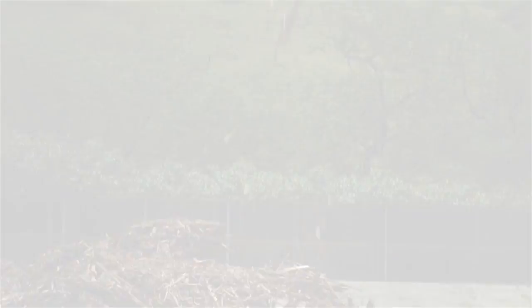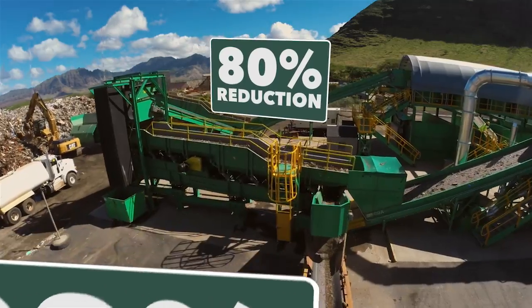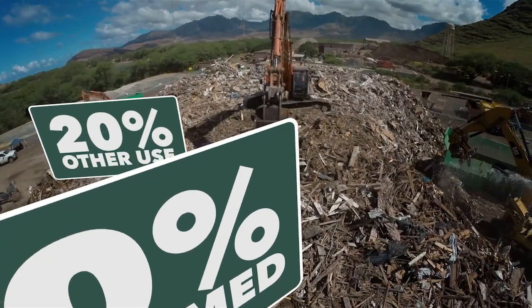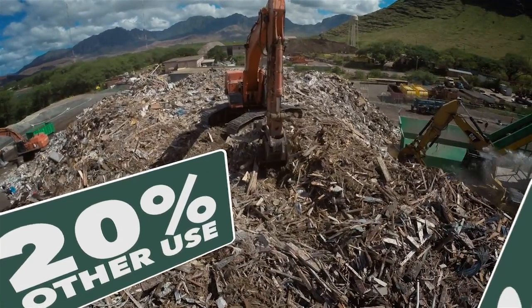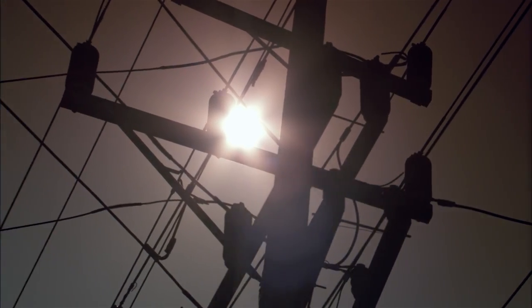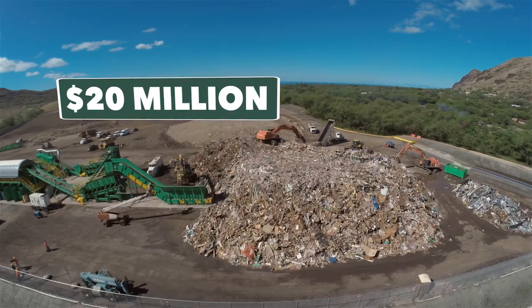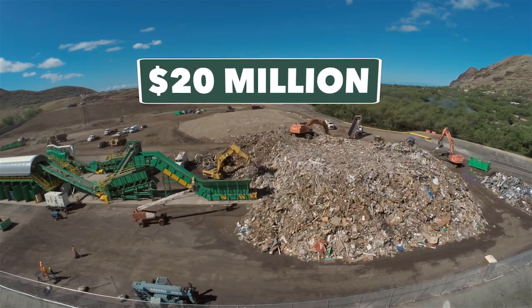The environmental advantages of this system are found in the numbers. Only about 20 percent of construction debris entering the facility now actually goes into the landfill — an 80 percent reduction. 60 percent of materials are reclaimed and converted for use as feedstock, with an additional 20 percent destined for other recycling or reuse. Feedstock from PVT can reduce the amount of imported oil consumed to produce electricity on Oahu by about 200,000 barrels per year, which means roughly 20 million dollars will remain in Hawaii's economy every year, instead of being paid to foreign oil producers.